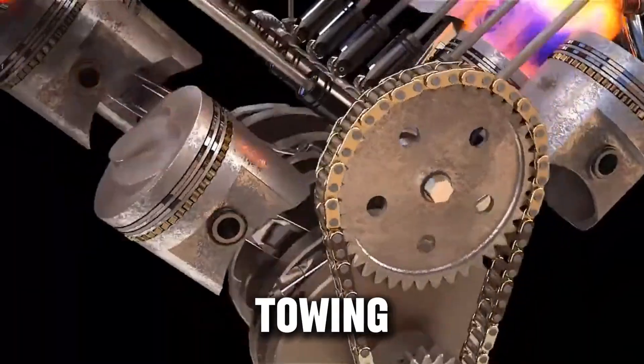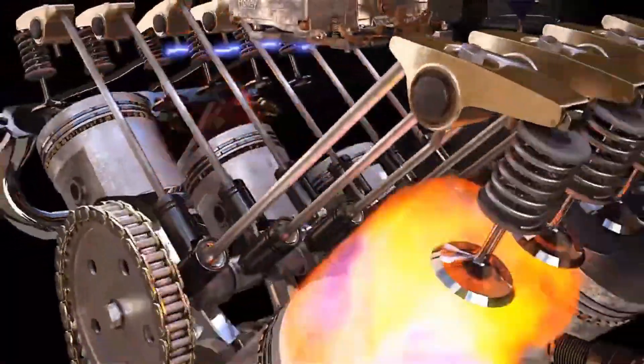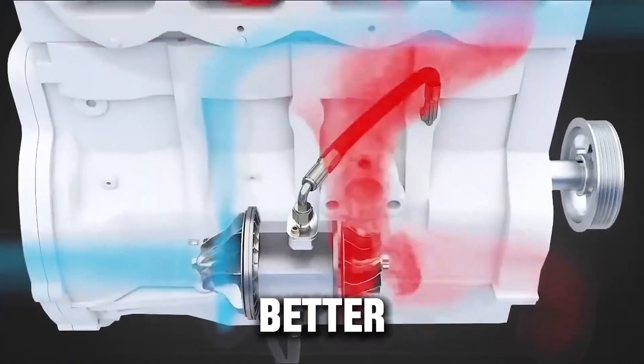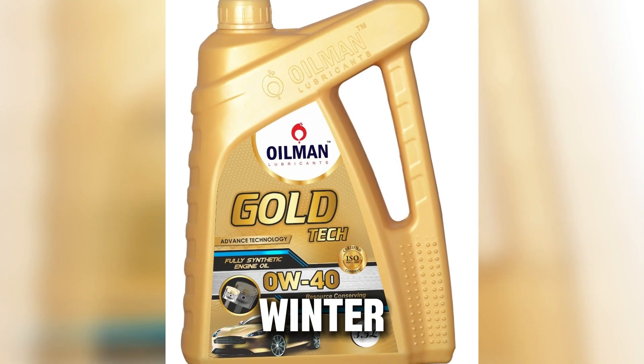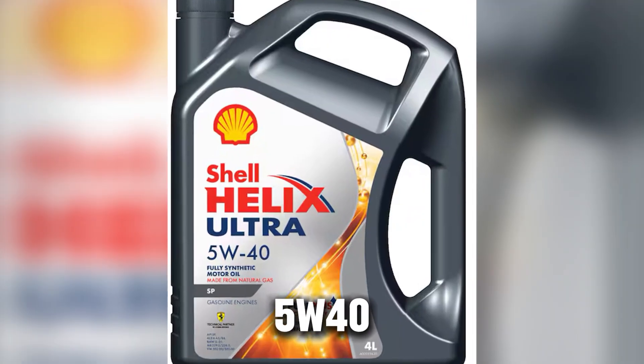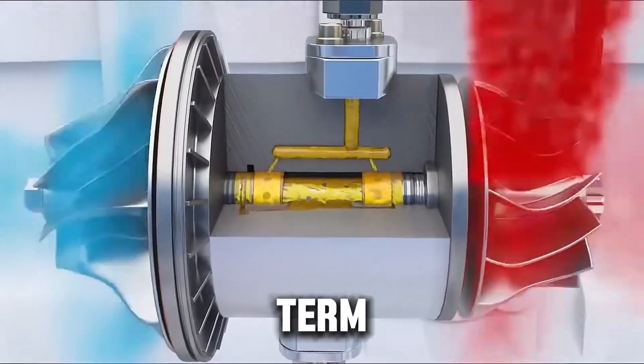But if you're hauling, towing, or living in warmer regions, 5W40 holds its strength longer and protects your turbo better. As one veteran diesel technician said, '0W40 wins the winter mornings, but 5W40 wins the long hauls.' So if 5W40 gives better long-term protection, why do so many new diesel trucks and SUVs come with 0W40 listed right on the oil cap?